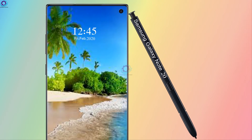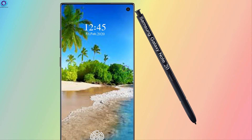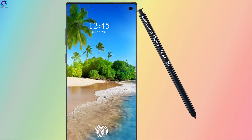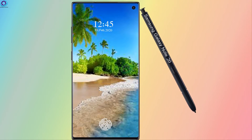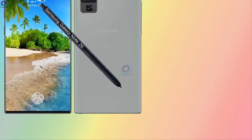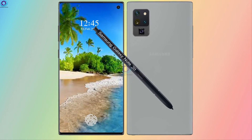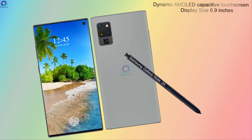The Samsung Galaxy Note 20 is first to support 5G connectivity out of the gate for every model, and we'd like to see the Nord series follow the same way. Before starting this video, kindly subscribe to my channel or press the bell icon button for more videos.